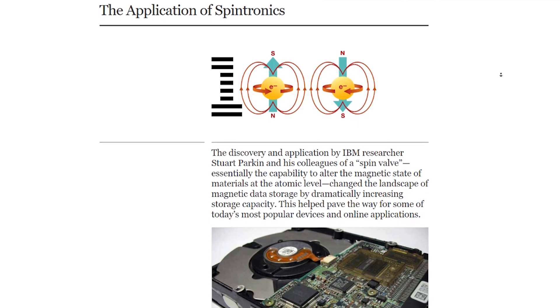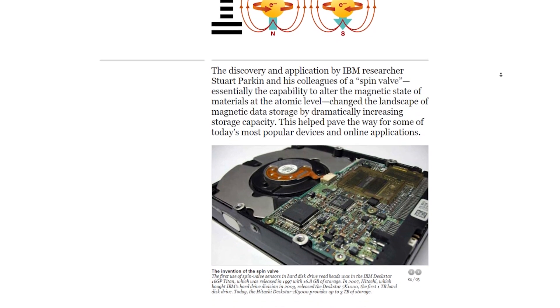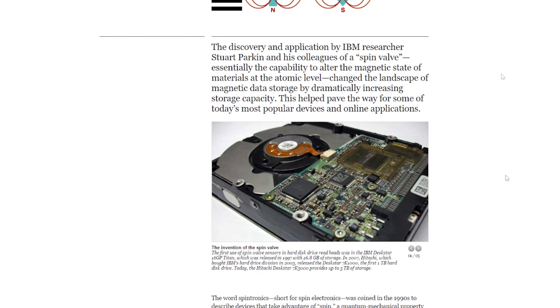It wasn't until 1997 that the first three and a half inch hard drive emerged, a unit IBM dubbed the Titan. A single Titan drive had a capacity of 16.8 gigabytes and was the first drive to introduce GMR, or Giant Magnetic Resistance. This discovery and implementation requires a bit of background knowledge on hard drive functionality in general, but I'll save that for another video.